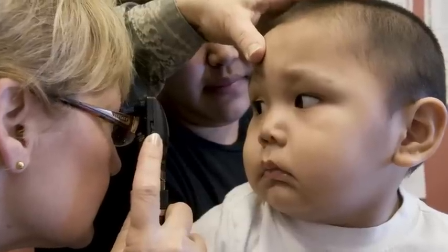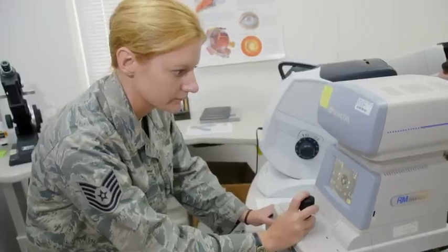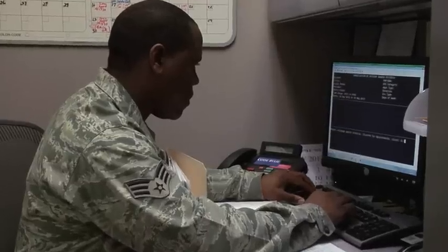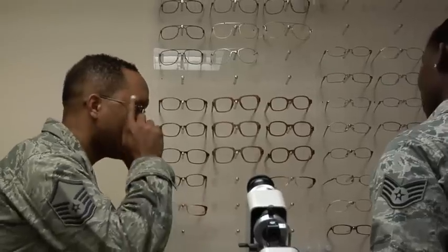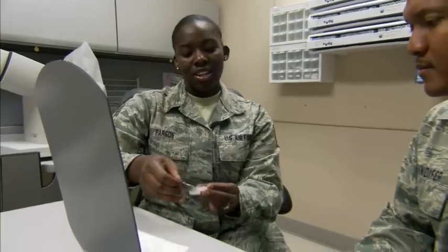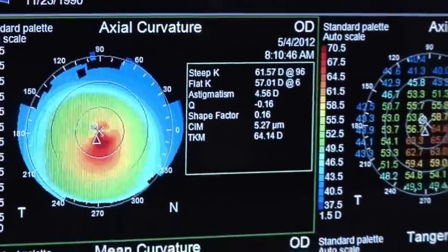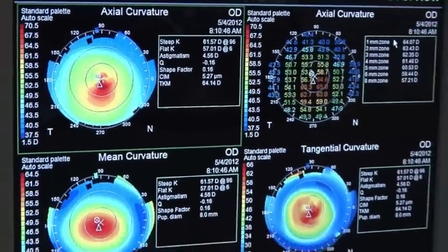We learn to triage ocular conditions, perform ocular evaluations, and teach eye safety and protective measures. We learn to deliver quality eye care by ordering, verifying, dispensing, and fitting glasses that meet our patients' needs. We teach patients how to properly care for and safely insert and remove contact lenses, and we perform other state-of-the-art tests that help providers diagnose ocular diseases.